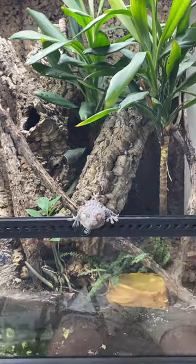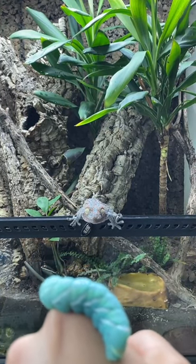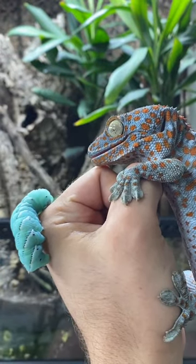Tiki, come on buddy. Watch this guys, he's going to jump all the way onto my hand to get it. Ready? Oh, here he is. Hey buddy, how's it going? You want to eat this hornworm?